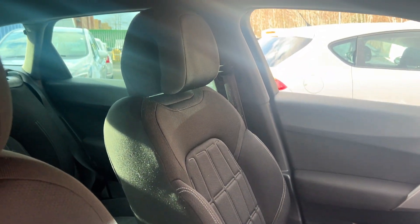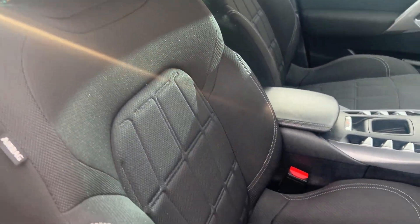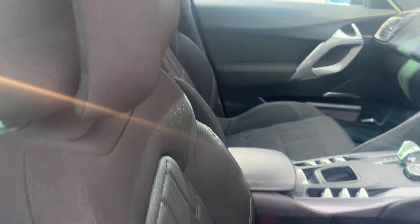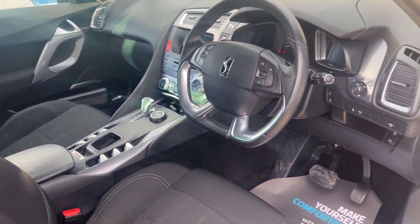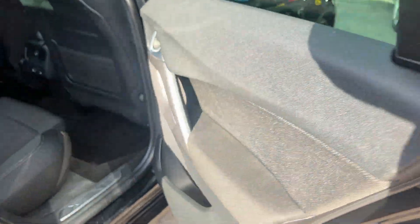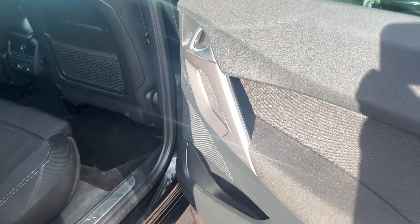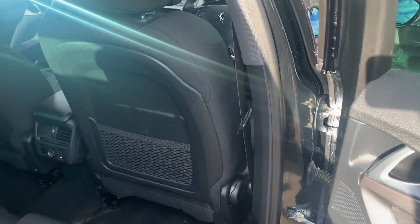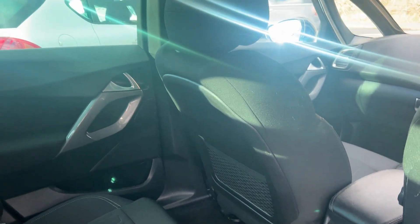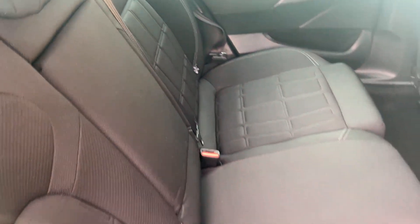The seats are in grey cloth. And the rear — three seats in the rear.